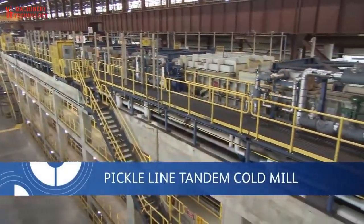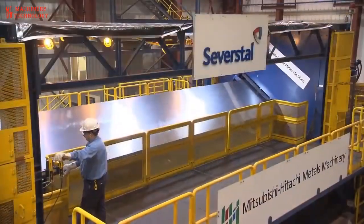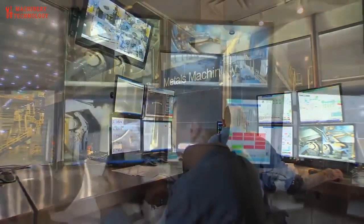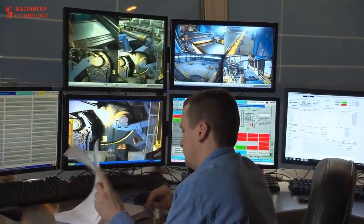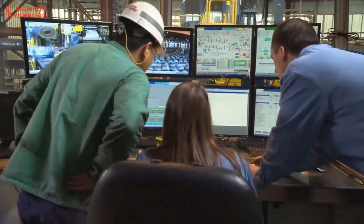Strength and durability. Rolled steel exhibits exceptional strength and durability. Its ability to withstand heavy loads and resist deformation makes it ideal for structural applications in construction, bridges, and infrastructure projects.